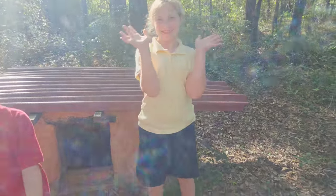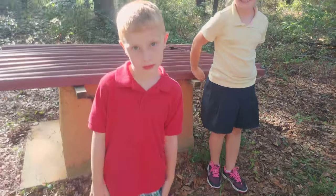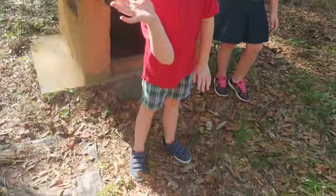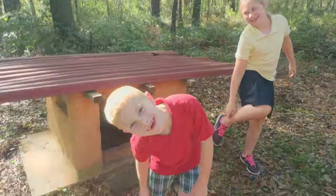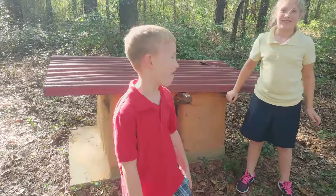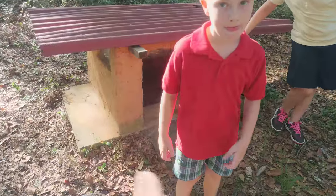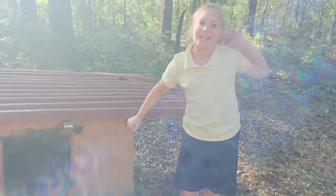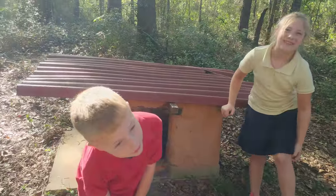I also have some young people helping me — my nephew and niece, Mackenzie and Alex. Alex doesn't remember this too much, but this was built when he was about three and he's six now. Mackenzie is eight, so this was built about three years ago.